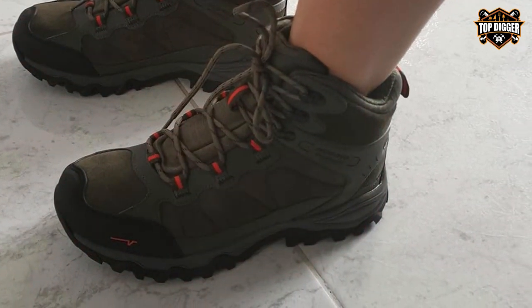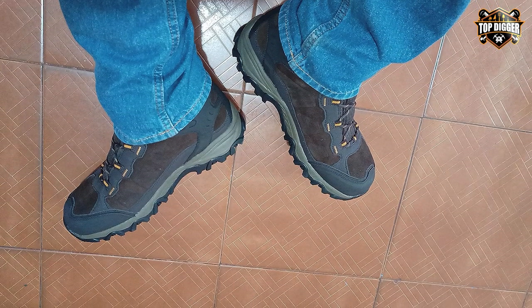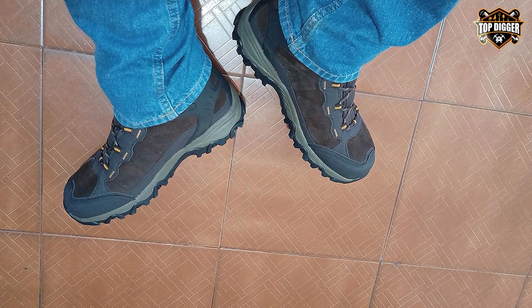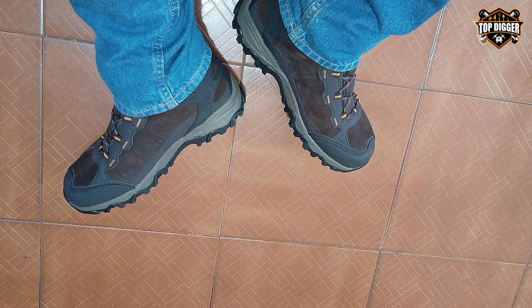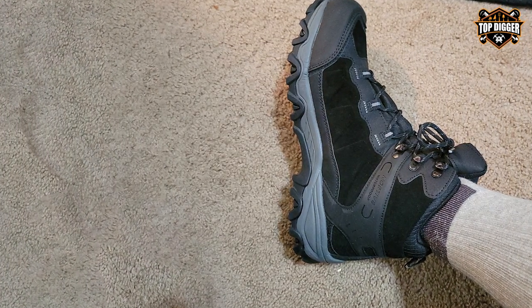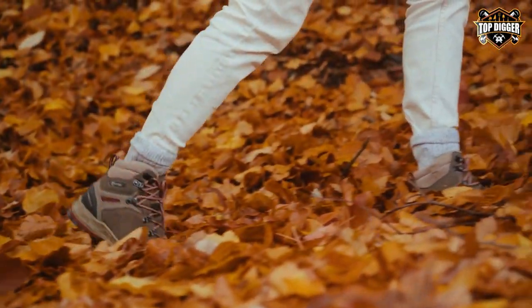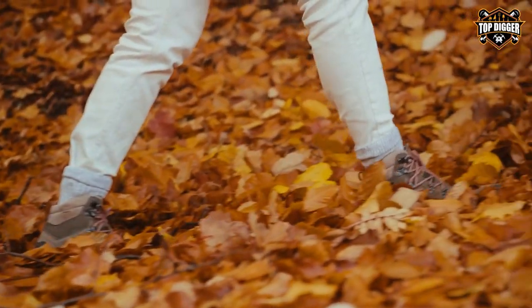In summary, Nortiv8 Men's Waterproof hiking boots offer good value for the price, making them accessible to those looking for a reliable and budget-friendly option for their outdoor excursions. Thank you for tuning in to our exploration of the best tactical hiking boots. We hope this video has been insightful and helped you make an informed decision. If you enjoyed this content, please like, share, and subscribe for more in-depth reviews on outdoor gear. Remember, the right boots can make all the difference on your next adventure.